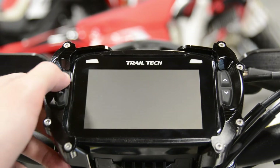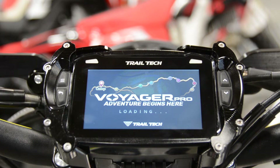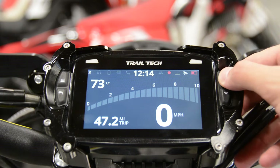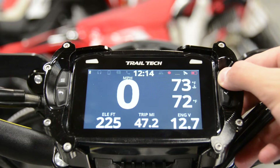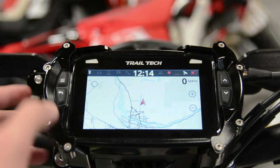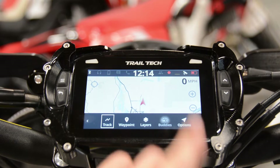To begin, we're going to want to create a group that others can join. First, start by turning on your Voyager Pro by holding down the menu button. Once it turns on, use the arrow buttons to navigate to the map screen. Once at the map screen, press the return button and underneath the drop-down menu, select buddies.